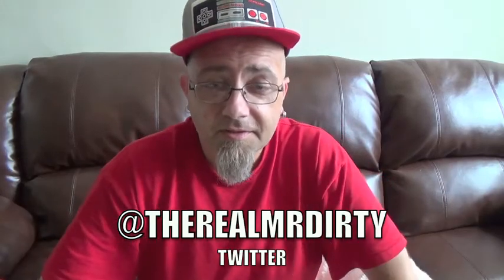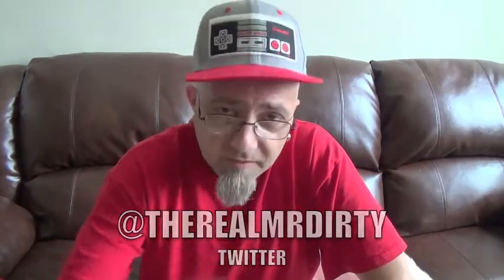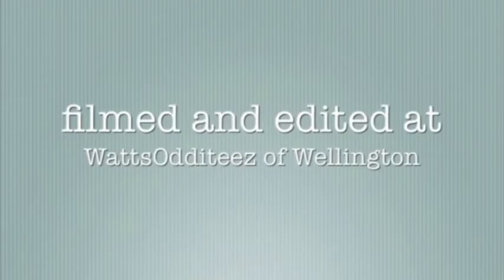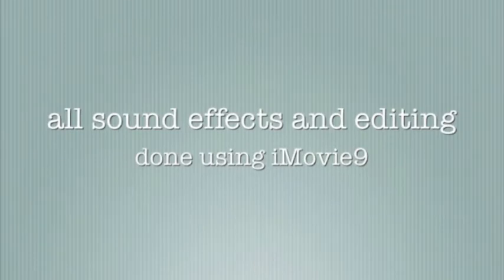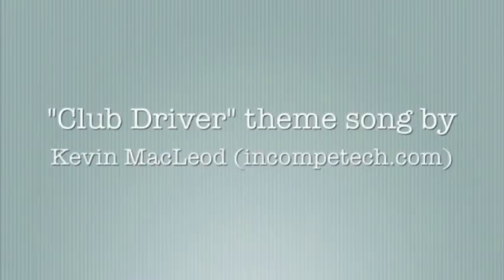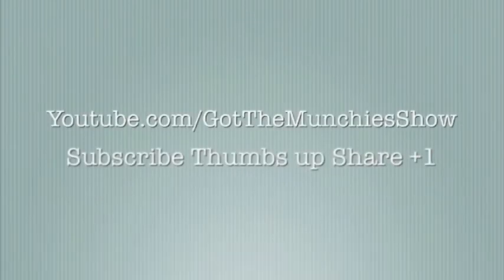If you've had those already, let me know what you thought — just leave me a message down in the comment section. You can also follow me on Twitter at TheRealMrDirty. As always, get out of here and go have a rotten day. We'll see you next time.